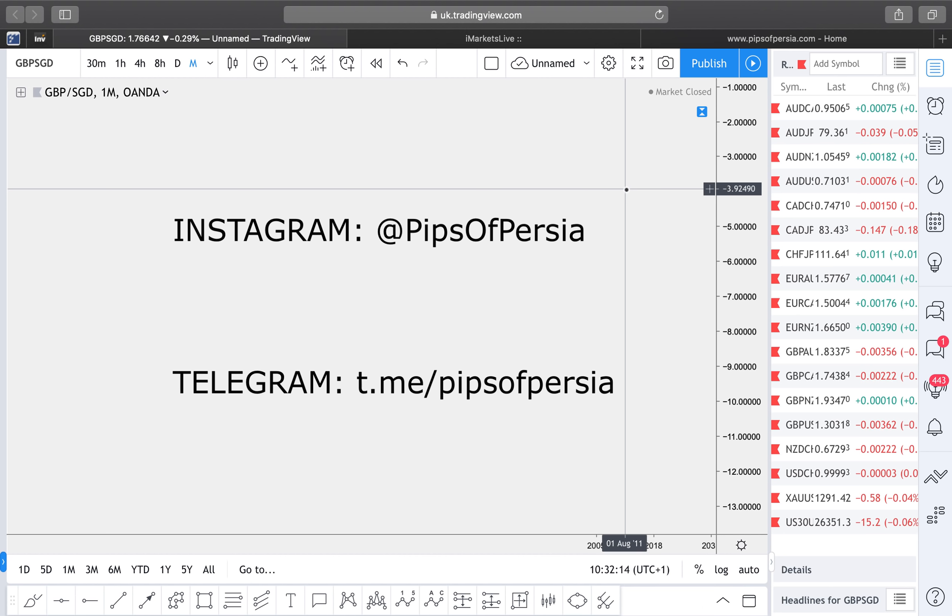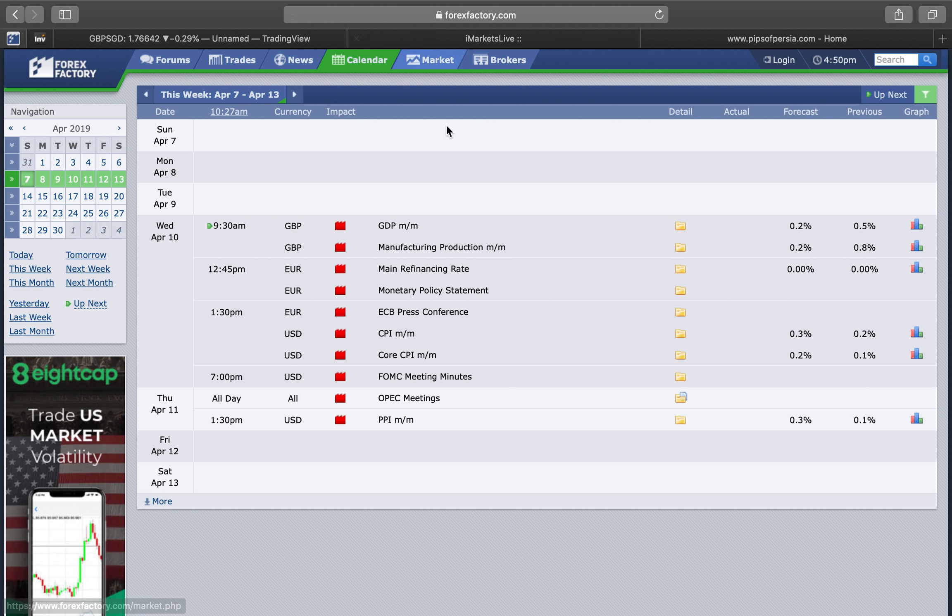Let's look at the economic calendar for next week. When it comes to high-impact news, there's practically nothing going on Monday, Tuesday, or Friday. However, Wednesday and Thursday we do have some very high-impact news for the pound, some statements for the euro — definitely something to keep an eye on — and one of the more important news events this week is the FOMC meeting for the US dollar. Monday and Tuesday are going to be very normal trading days with nothing special going on.